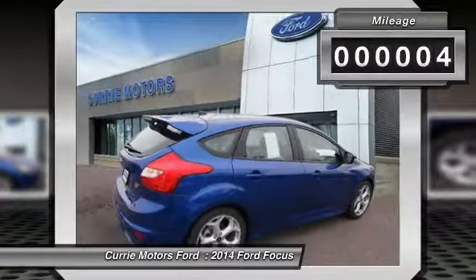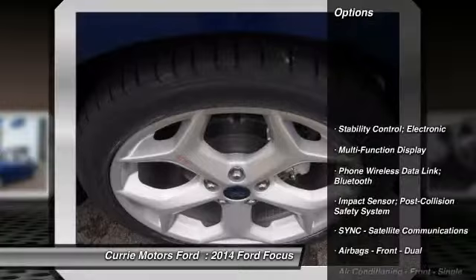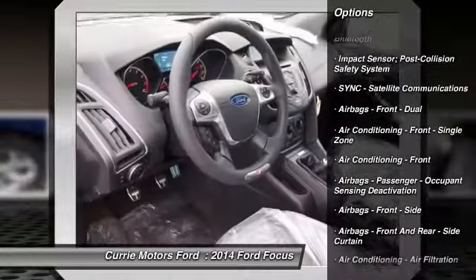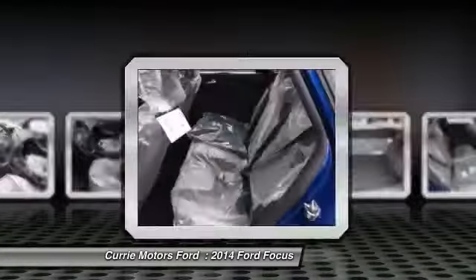This vehicle has less than 100 miles. Here are some of this vehicle's great options: traction control, cruise control, child safety locks, power brakes, trip odometer, fog lights, tachometer, sports suspension.